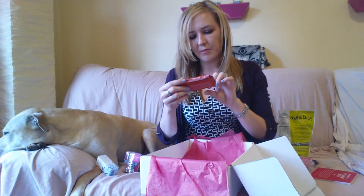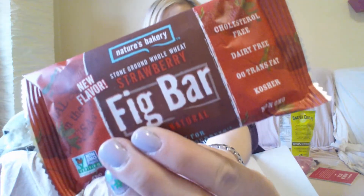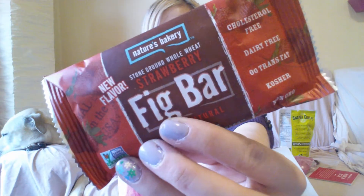There's another snack this month. This is from Nature's Bakery — this is their Stone Ground Whole Wheat Strawberry Fig Bar. It says 100% all natural, cholesterol-free, dairy-free, 0 grams trans-fat, kosher, and non-GMO. Looks really tasty. Really cute packaging. Nice big bar, too. I can't wait to try that.